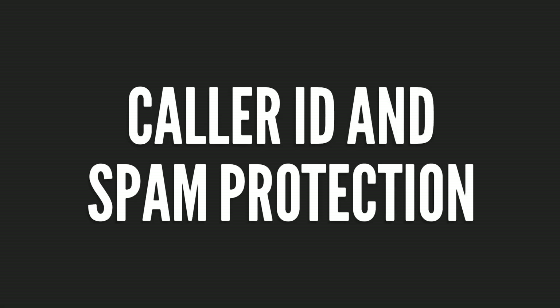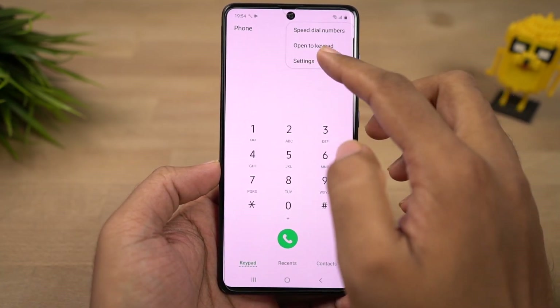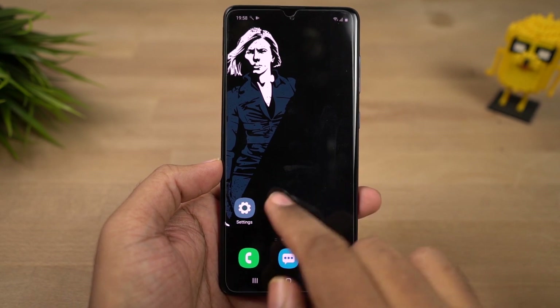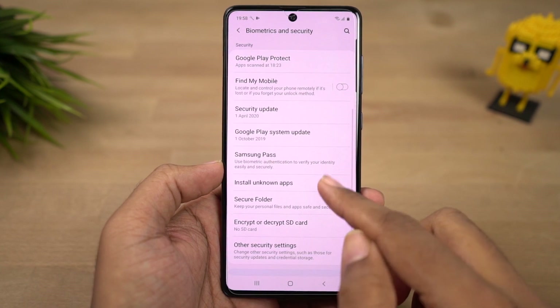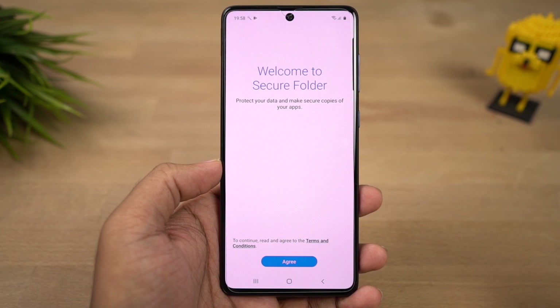In your default phone dialer, we have caller ID and spam protection. Every time you get a call from an unknown number, it tries to trace it, give you a name, and will try to notify you if it is a spam call — I definitely recommend using this feature. Next, the best feature on this phone is the secure folder. You can hide files, create secure notes, drag and drop applications into it and use them as dual applications, or put security-priority apps like banking apps inside to make them more secure. It is basically a secure box inside your phone. However, it is very resource intensive, so if you don't have a high-end Samsung phone, try third-party applications instead.